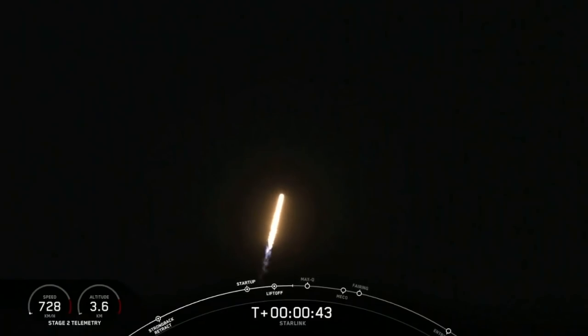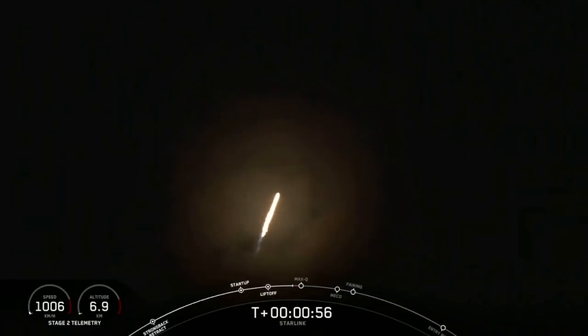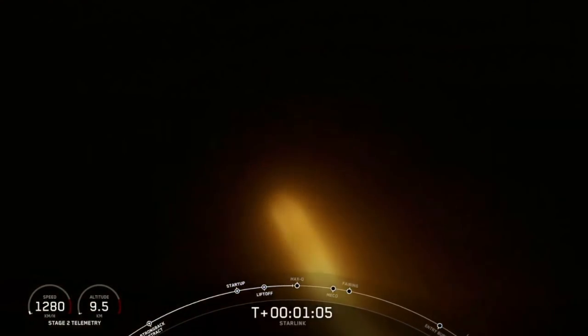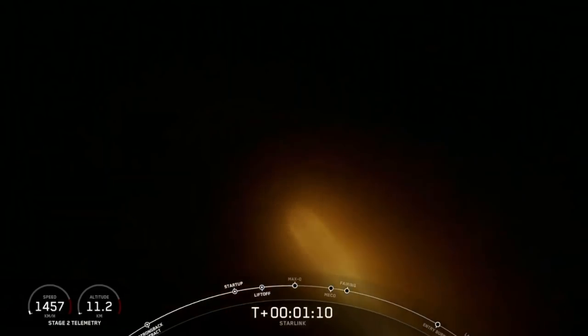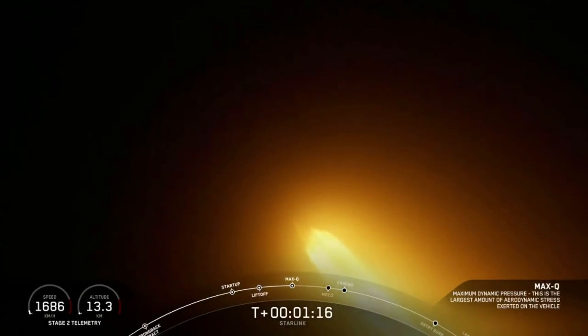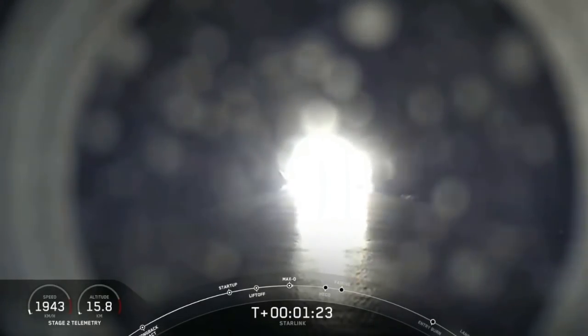It's T-plus 40 seconds into flight and Falcon 9 has just had a successful liftoff from Pad 40 for its first Starlink rideshare, carrying three Planet SkySats and our SpaceX Starlink satellites. Next coming up will be Max Q, and that is the maximum aerodynamic pressure that the vehicle sees — the largest structural load that the vehicle sees throughout ascent. Max Q — there's that call out that we just passed through Max Q.